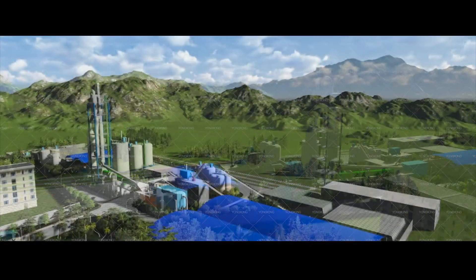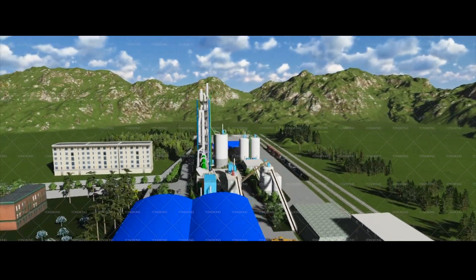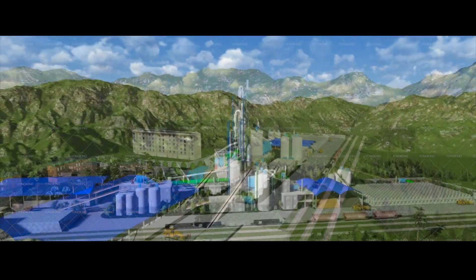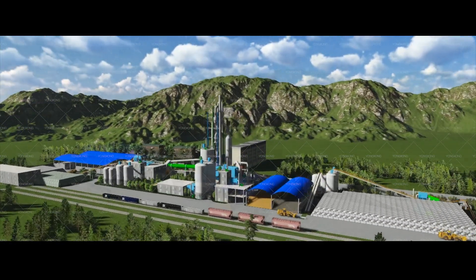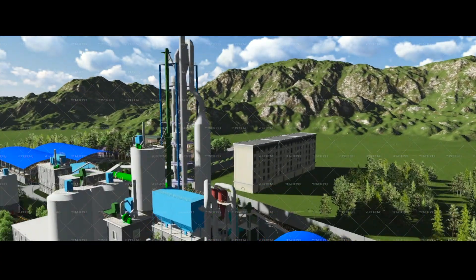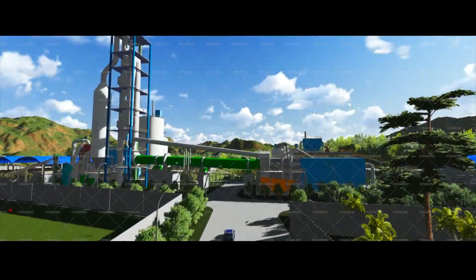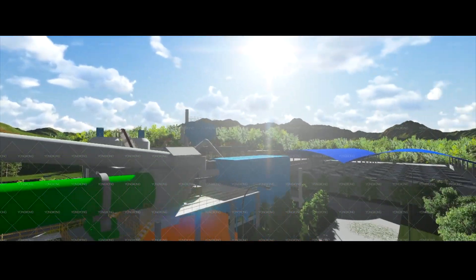Welcome to our 900 TPD cement production line animation video. This is the bird's eye view of the whole plant. From the factory gate to the production line, we will see the pre-heater and rotary kiln.